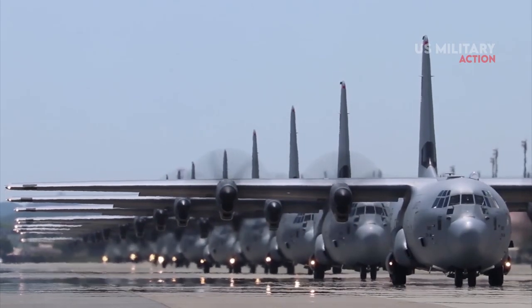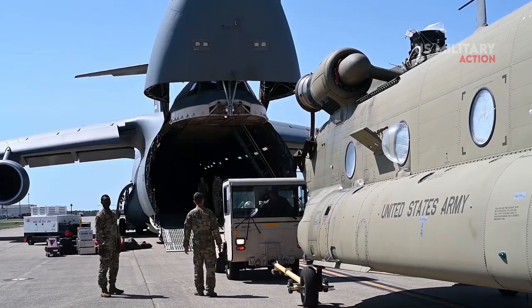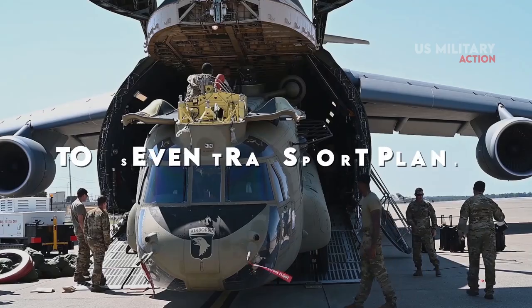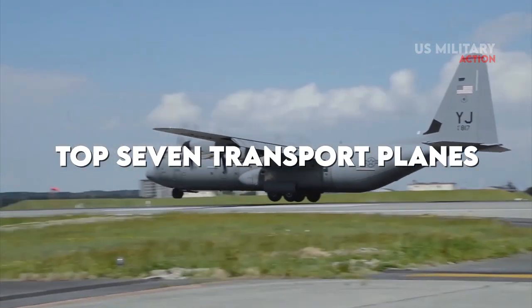We often question which ones are actually the best military transport airplanes in U.S. history. Without further ado, here are the top seven transport planes that have served the U.S. Air Force over the years.